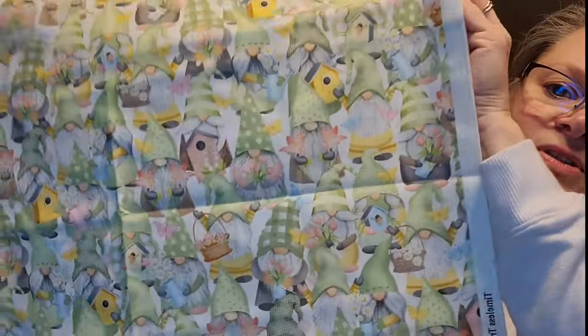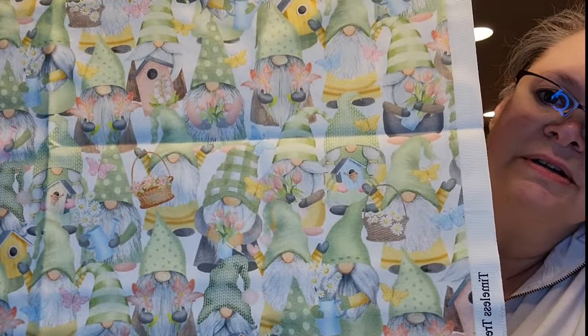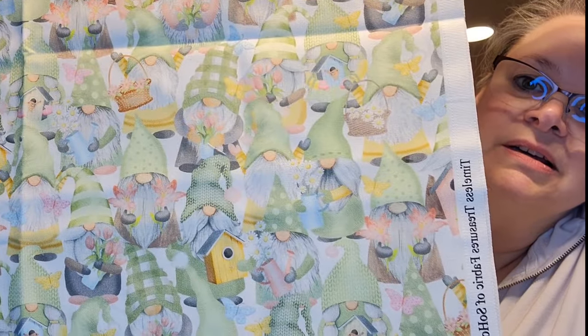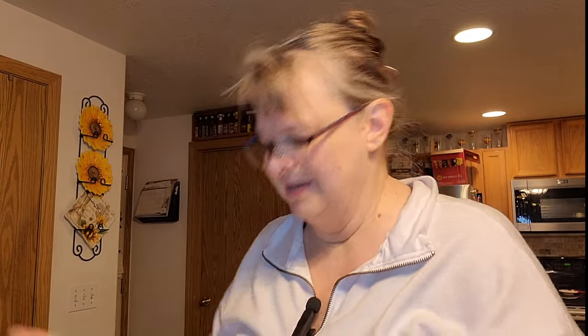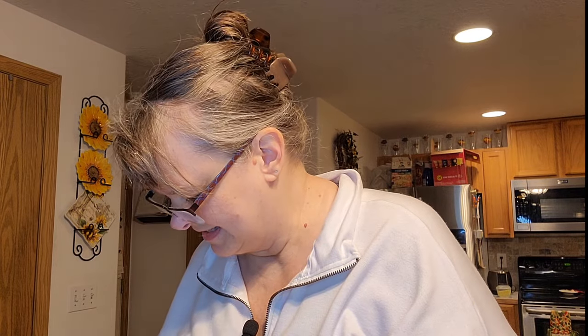This one is so cute too — little birdhouses and gnomes, and they have little flower baskets. And they have little daylilies. They're very pretty. These are very cute in person. You can't really tell on your phone; it's better to see in person.